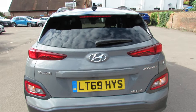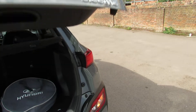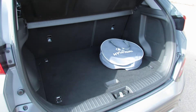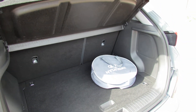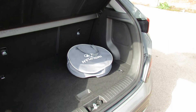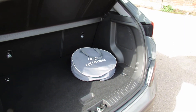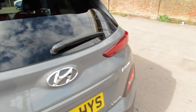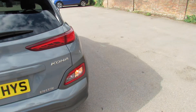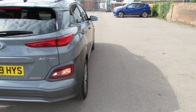Let's show you the boot. Nice sized boot there which, as you can see, you can extend using that 60-40 split. You've got your charging lead there and there's also a charging lead for home use as well. This car has a 300-mile range, which is very good, and it really does have that range.